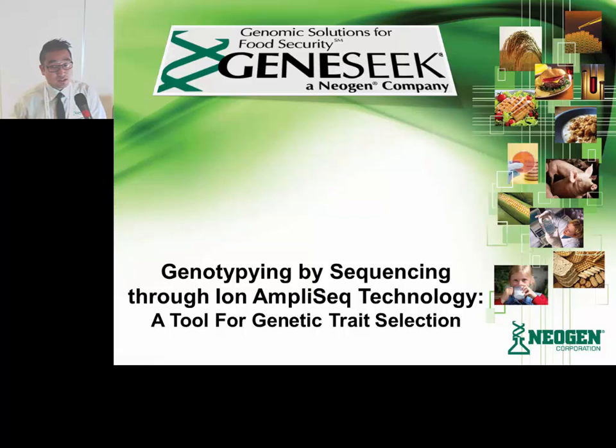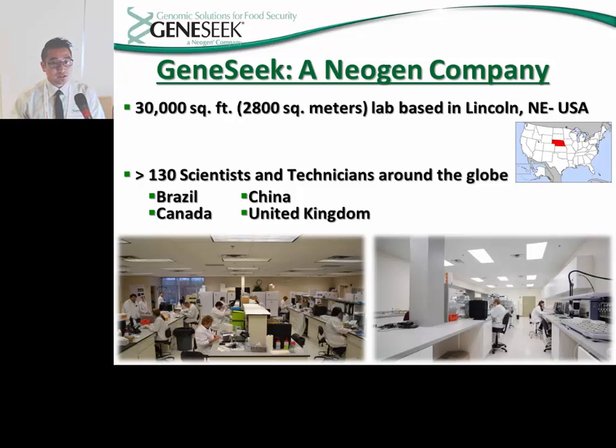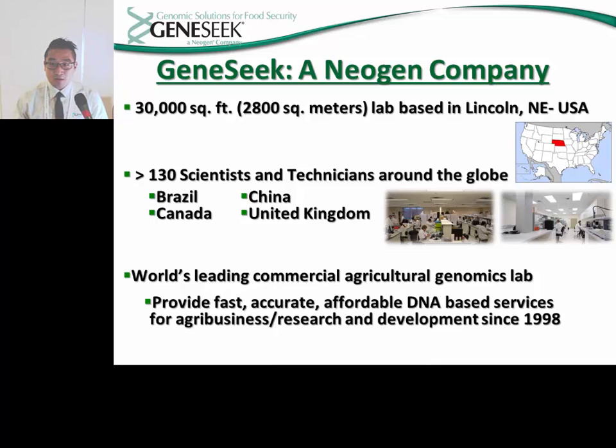Before I begin to tell you about GeneSeq's new product, I'd first like to tell you a little bit about the company itself. GeneSeq is a 30,000 square foot genetics lab based out of Lincoln, Nebraska, currently employing a little under 130 scientists and technicians. GeneSeq also works around the globe with labs located in Brazil, Canada, China, and the UK. Through those collaborations and the hard work of its employees, GeneSeq has provided fast, accurate, and affordable DNA services since 1998, earning the title of the world's leading commercial agriculture and genomics lab.